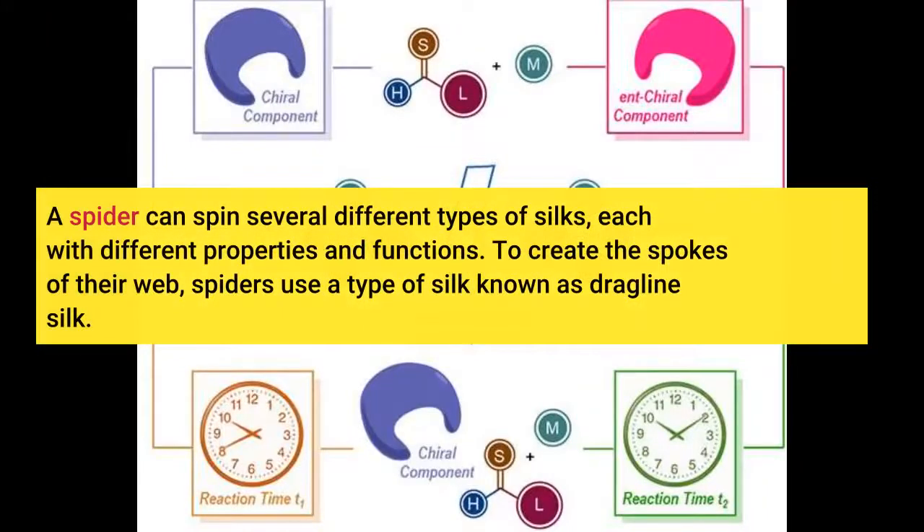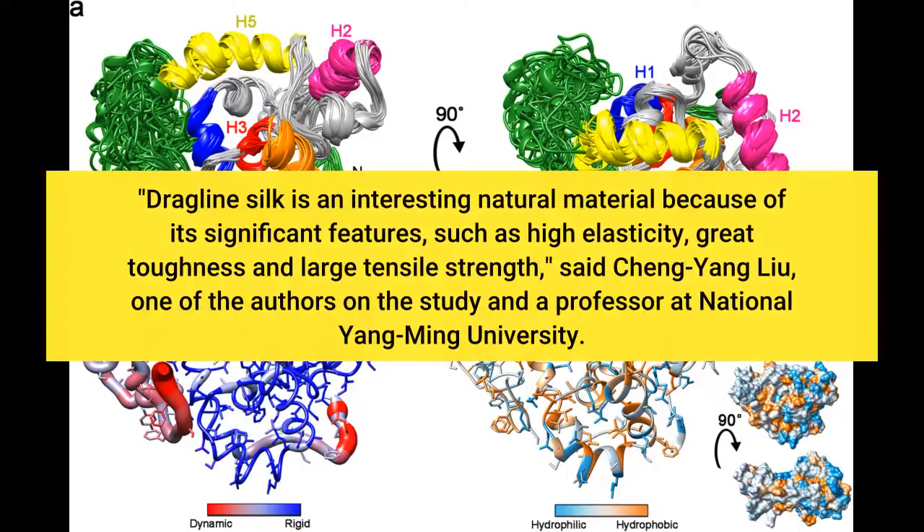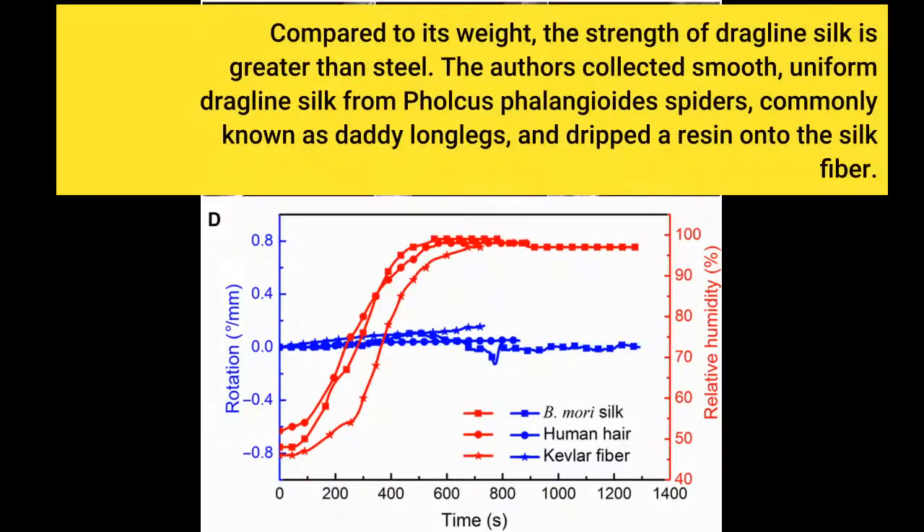A spider can spin several different types of silks, each with different properties and functions. To create the spokes of their web, spiders use a type of silk known as dragline silk. Dragline silk is an interesting natural material because of its significant features, such as high elasticity, great toughness, and large tensile strength, said Cheng Yang Lu, one of the authors and a professor at National Yang Ming University. Compared to its weight, the strength of dragline silk is greater than steel.